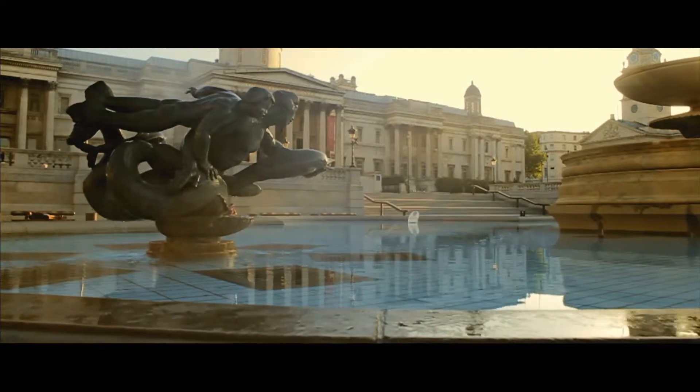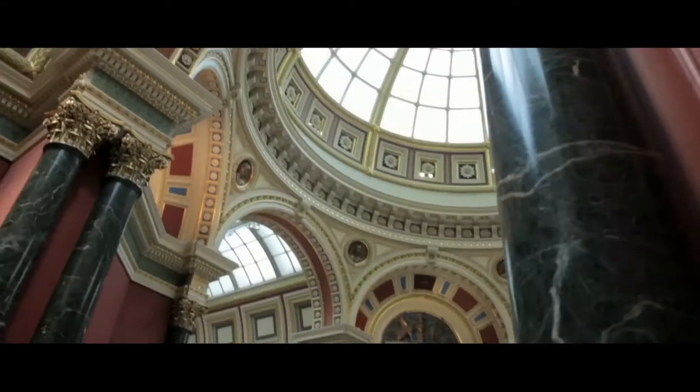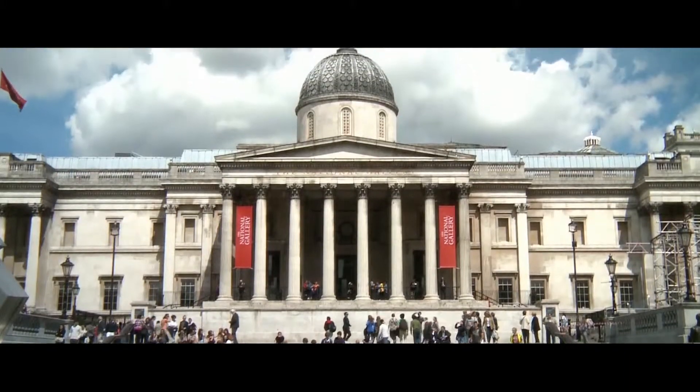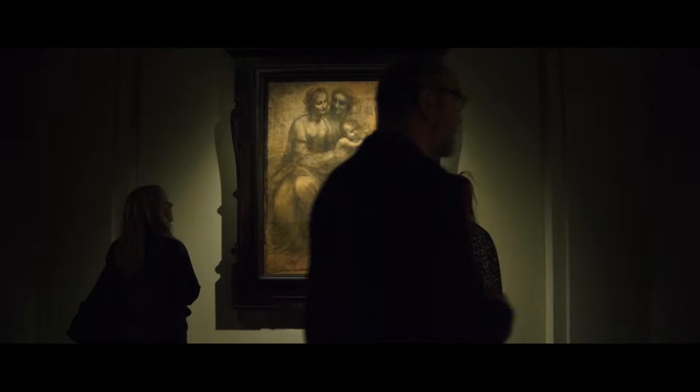Where can you see masterpieces by Van Gogh, Turner, Michelangelo and Rembrandt for free? At number 2, the National Gallery. Sitting proudly on Trafalgar Square, this landmark attraction houses over 2,300 of the world's finest paintings.